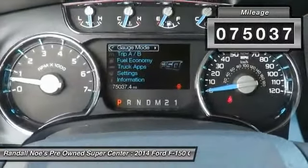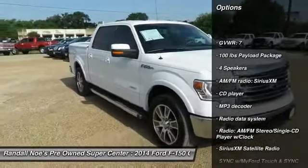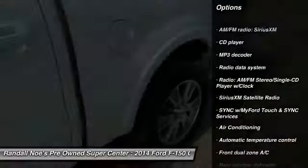Here are some of this vehicle's great options: traction control, power passenger seat, dual airbags, air conditioning, leather wrapped steering wheel, power steering.